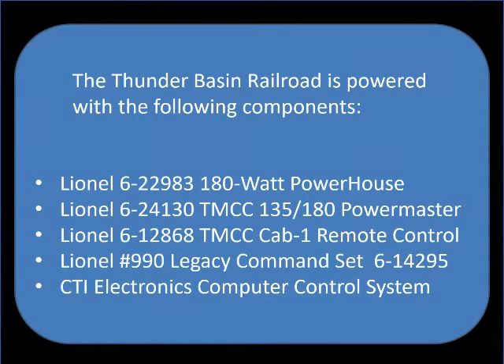The Thunder Basin Railroad is powered with the following components: a Lionel 180 Watt Powerhouse, a Lionel TMCC PowerMaster, a Lionel TMCC Cab1 Remote, a Lionel 990 Legacy Command System, and a CTI Electronics Computer Control System.